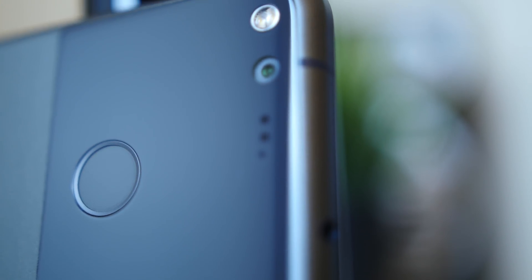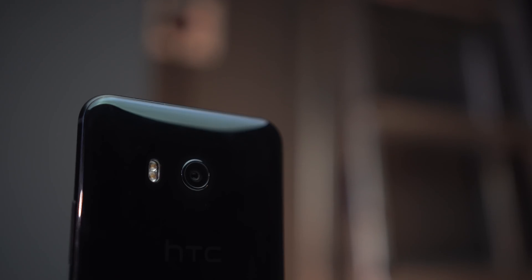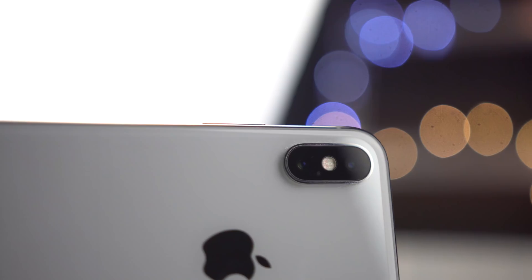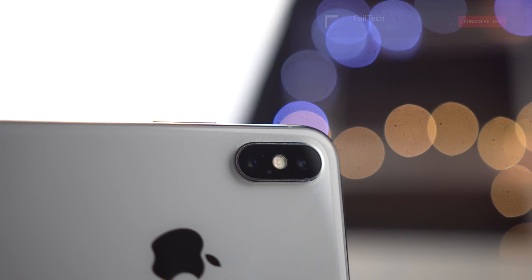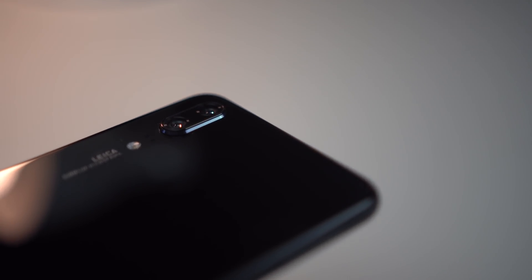New smartphones come out every day, but so many of them share at least one metric: a 12 megapixel camera sensor on the main setup anyway. But why is this? My name's Ryan Tombs for Failtech, and this is why we use 12 megapixel camera sensors in our 2018 smartphones.